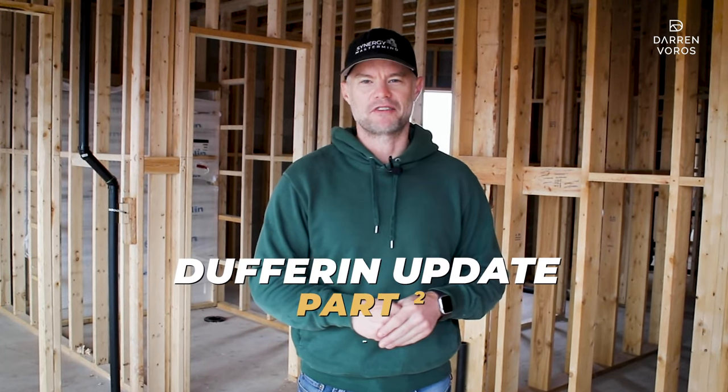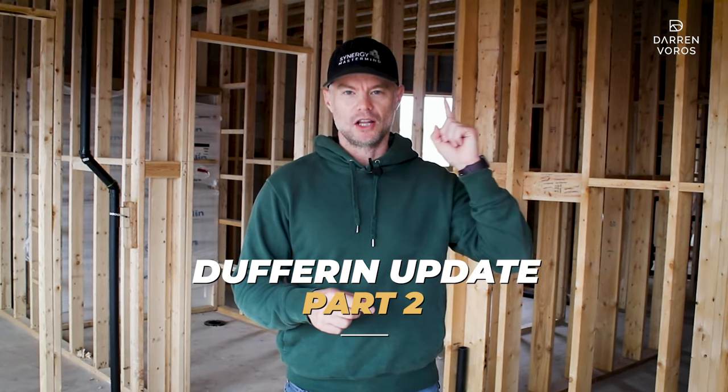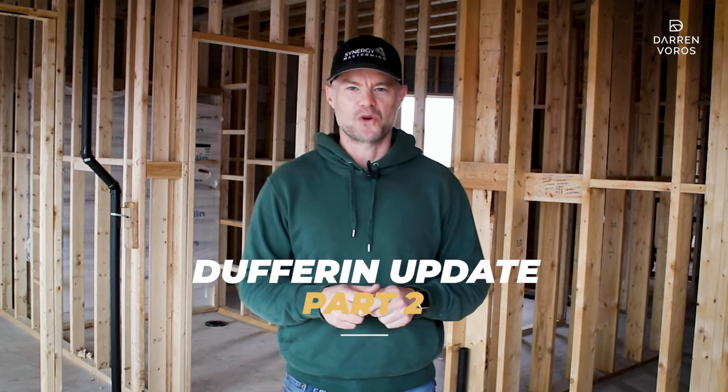Welcome to part two of my Dufferin project update. If you haven't checked out part one, I'll leave a link for it right here and you can watch that to see where we were to where we are right now.